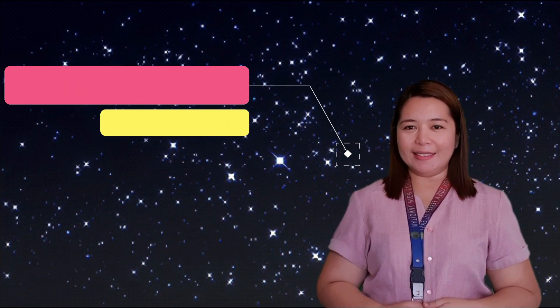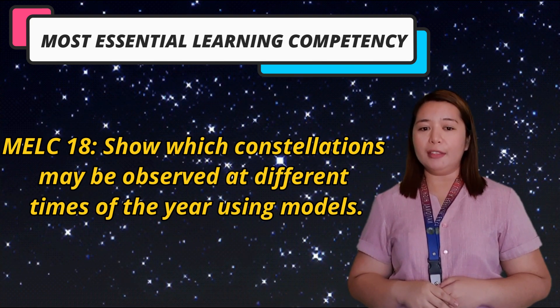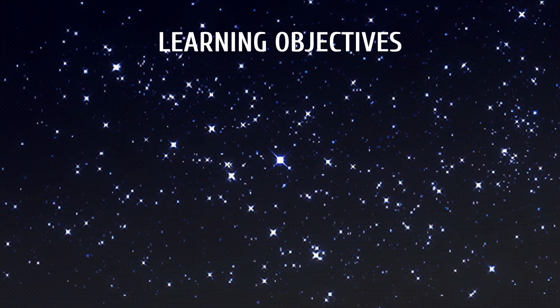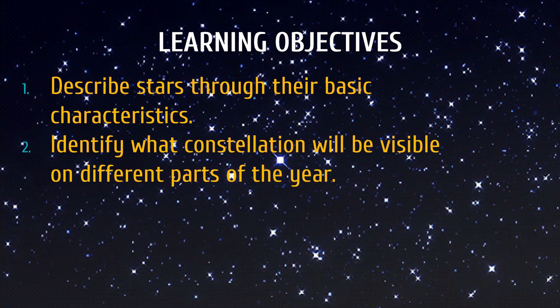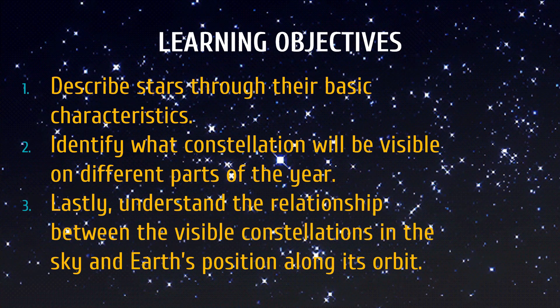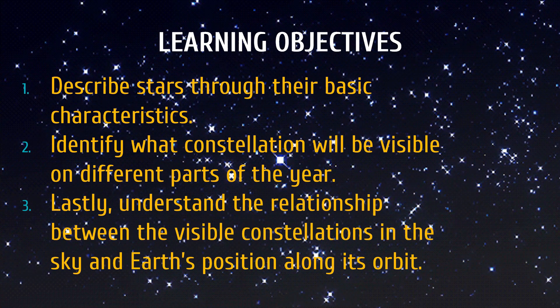Come and join me as we explore the wonders of the universe through Science 9. For this episode, you will learn the characteristics of stars as well as the various patterns that form the group of stars. This will cover our most essential learning competency: to show that constellations may be observed at different times of the year using a model. Specifically, you will learn the following objectives. First, describe stars through their basic characteristics. Second, identify what constellation will be visible on different parts of the year. And lastly, understand the relationship between the visible constellations in the sky and Earth's position along its orbit.